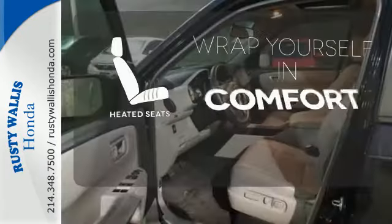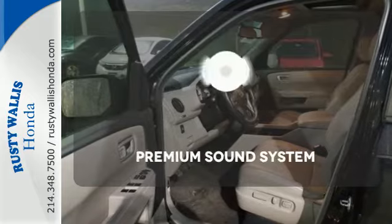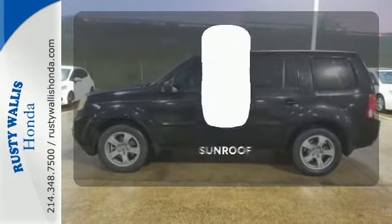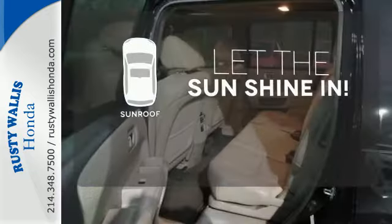Ward off the chills with the heated seats. You might take a drive just to listen to the premium sound system. Let the sun shine and fresh air in with the sunroof.